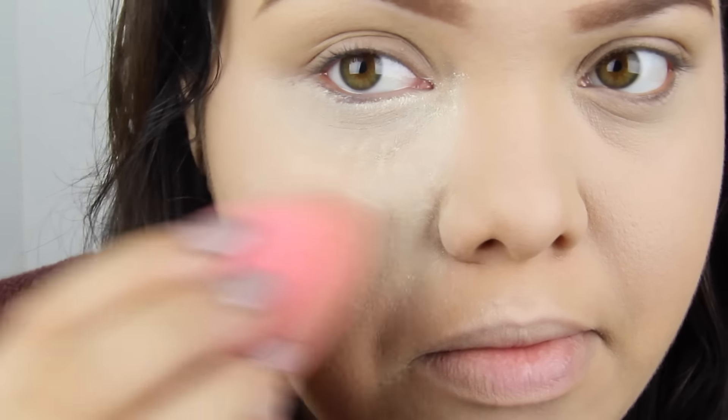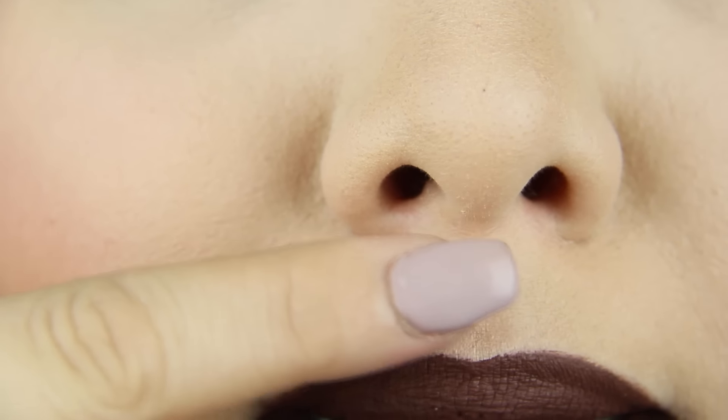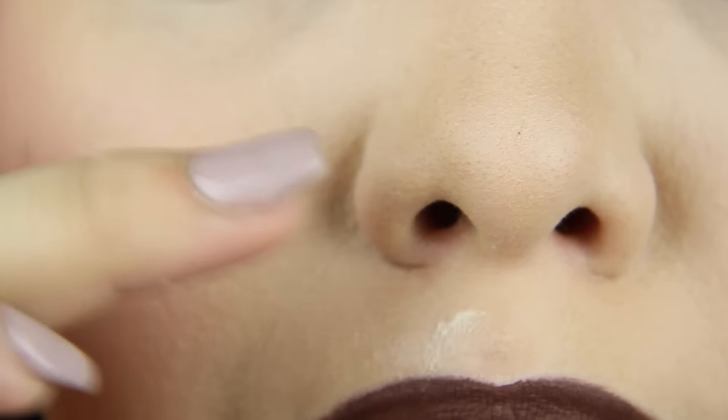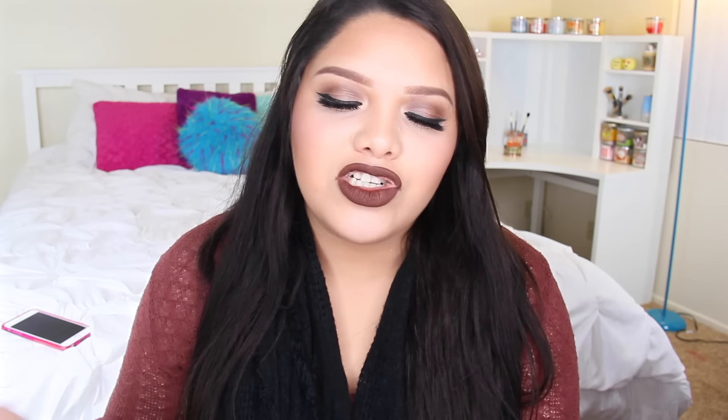Number fifty-six: bake your makeup. Before I started baking my concealer, my makeup would get really oily and wouldn't last as long — once you start baking, life changes. Number fifty-seven: conceal your under eyes in a triangle shape instead of a half circle — it makes a big difference. Number fifty-eight: for the perfect pimple coverage, apply foundation, then concealer, then powder to seal it. Number fifty-nine: contour your cheeks, forehead, etc. for a slimmer face. Number sixty: contour your boobs for a larger appearance — people do it and it works.